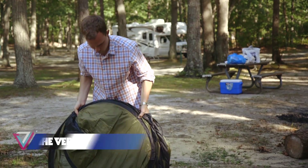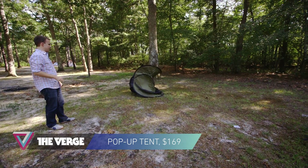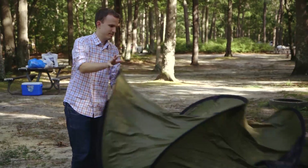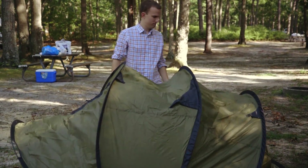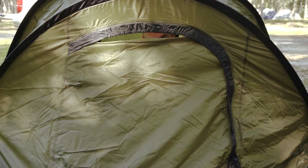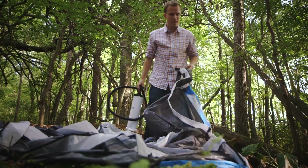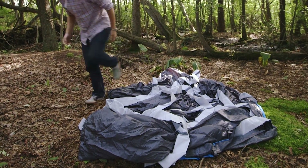Then there was the pop-up tent. It went up just as described — you basically toss it like a frisbee into the air, and it has these flexible braces that pop it into shape. It was up and ready to go in one minute flat. Of course, I gave all that time back trying to take the tent down the next day. It's almost impossible to fold back up and get it back into its bag. The dome took a long time to take down too — it takes a while to fully deflate, and it's made of this thick, stiff polyester that makes it really hard to fold.